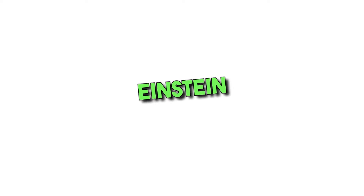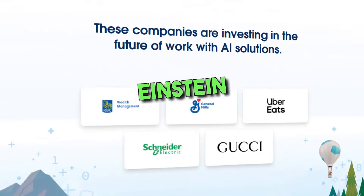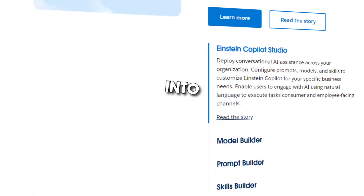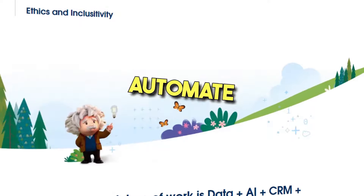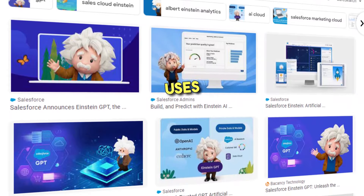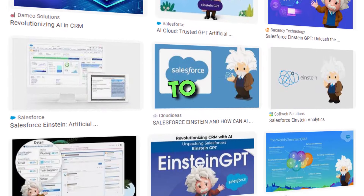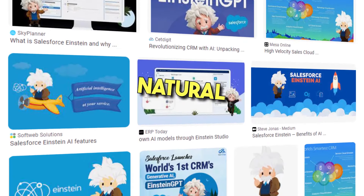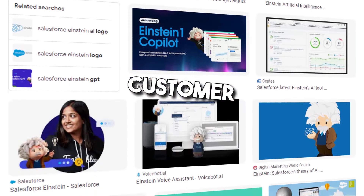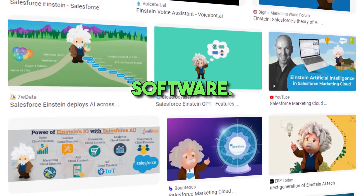1. Salesforce Einstein. Salesforce Einstein is a powerful software that can help businesses gain insights into customer behavior, automate routine tasks, and make data-driven decisions. The tool uses machine learning algorithms to provide predictive analytics, natural language processing, and other AI capabilities to Salesforce Customer Relationship Management (CRM) software.